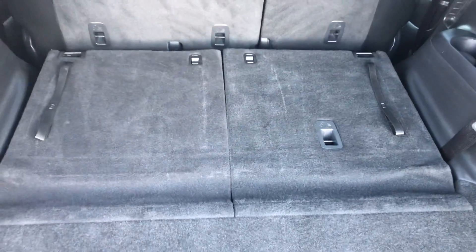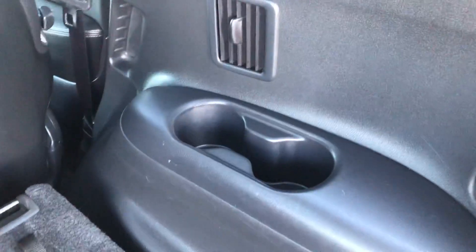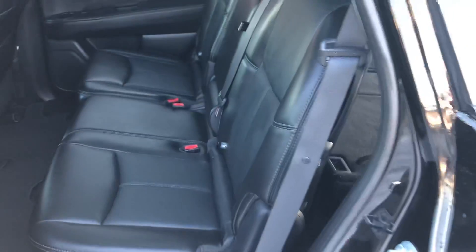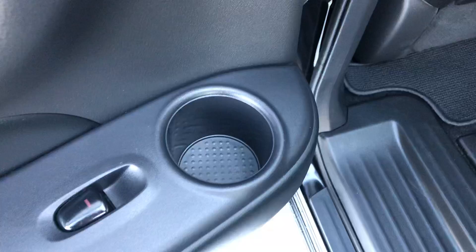It does have the Bose stereo system with the Bose subwoofer. The seats in the very back fold down just about perfectly flat — there are two seats back here and we do have cup holders. Getting into the middle row, there's room for three more passengers, and there are cup holders in the doors as well.